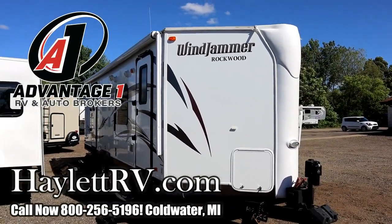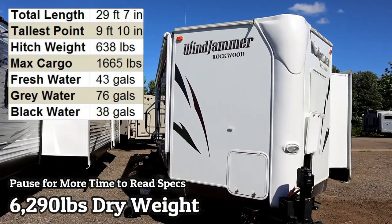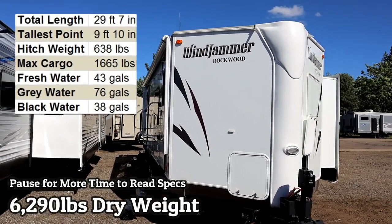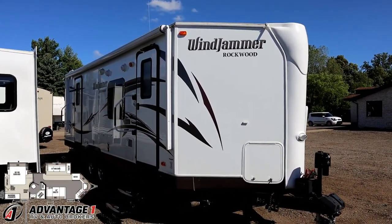6,290 pounds, despite having a living room slide and a bed slide, and under 30 feet at that. Classic Rockwood Windjammer coming in to us at Advantage One RV Brokers, the consignment division of Halet RV.